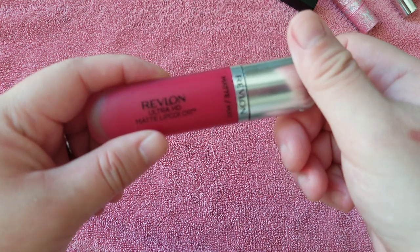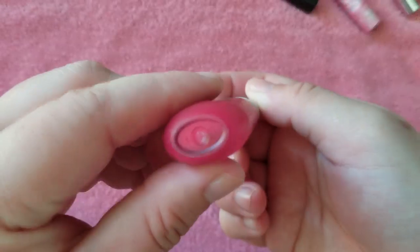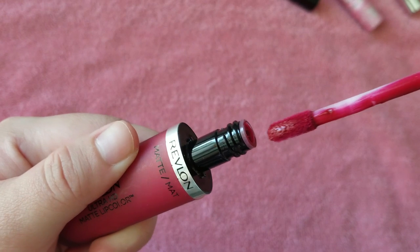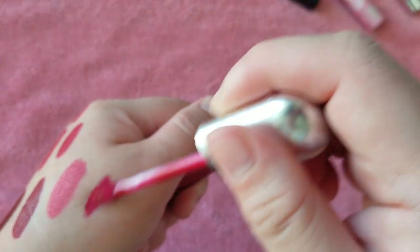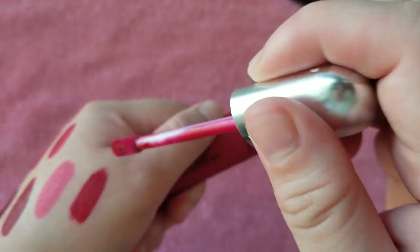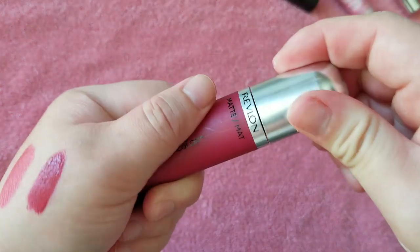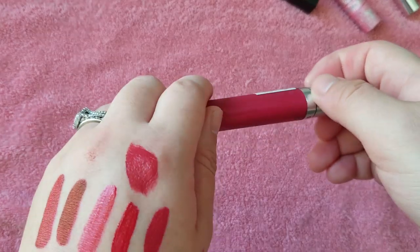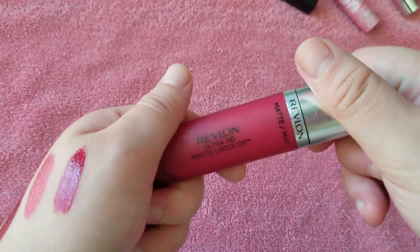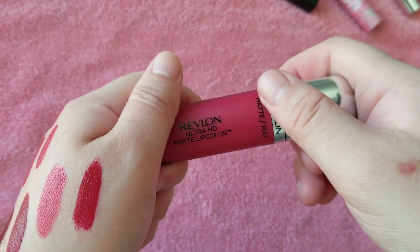This is the Revlon Matte Ultra HD Lip Color in Passion. Sometimes when I just go to the drugstore and I'm just browsing around, I just buy something just to buy, which is awful. I do like this formula — I just don't know how long I've had this shade. But I think I did get it later than the other shades, so maybe I'll hold on to that for now.